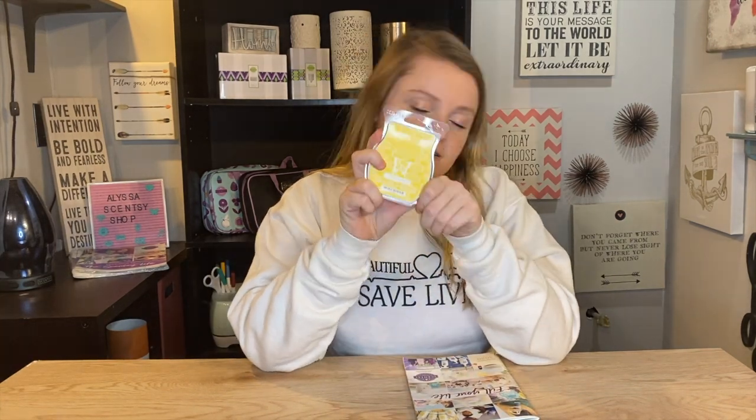It's good. If you guys want a fruity, light smell, this is going to be your go-to.